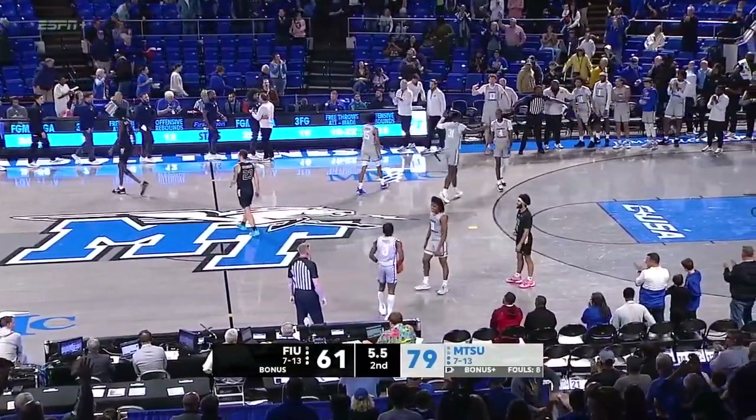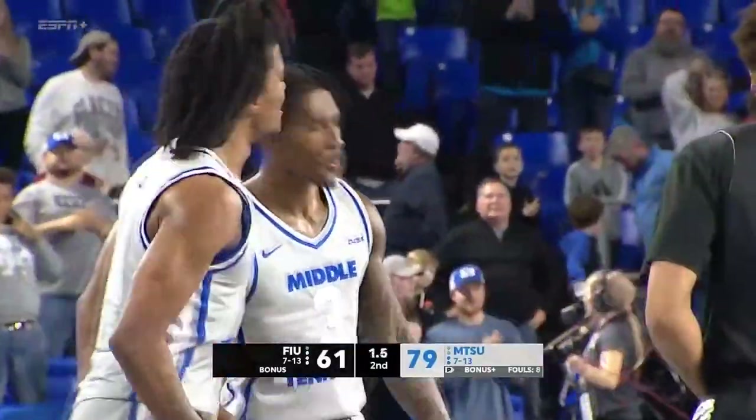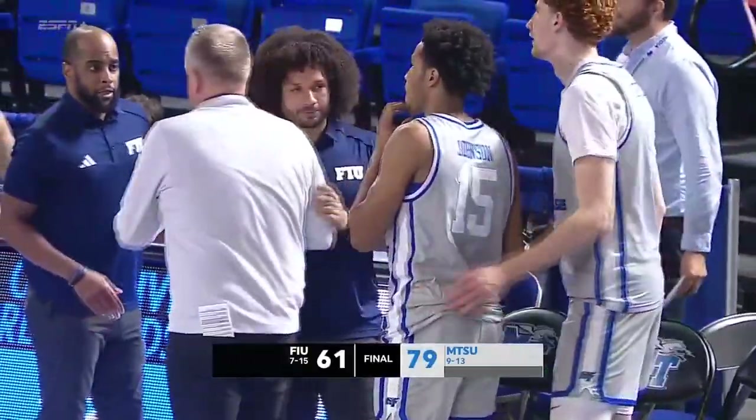Middle Tennessee will close out this ballgame on a 9-0 run. What a defensive second half for Middle Tennessee as well.